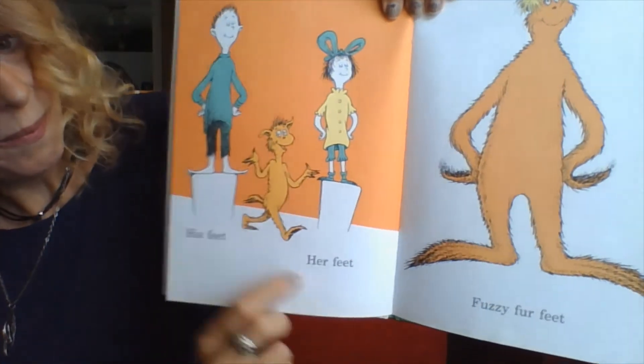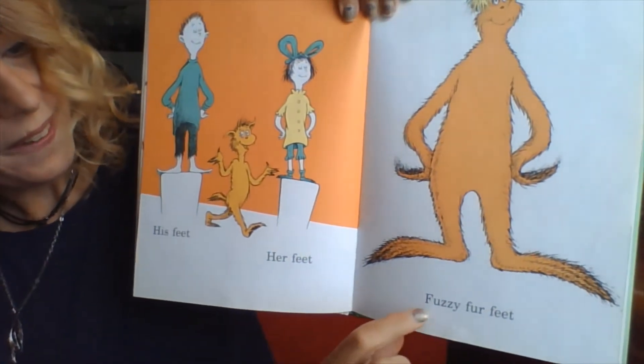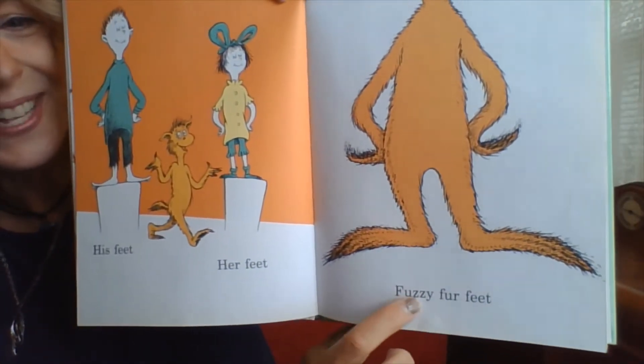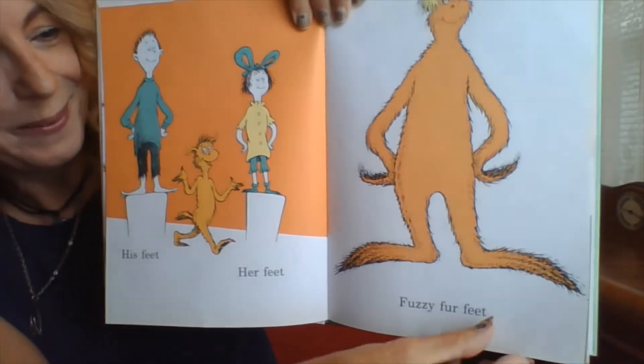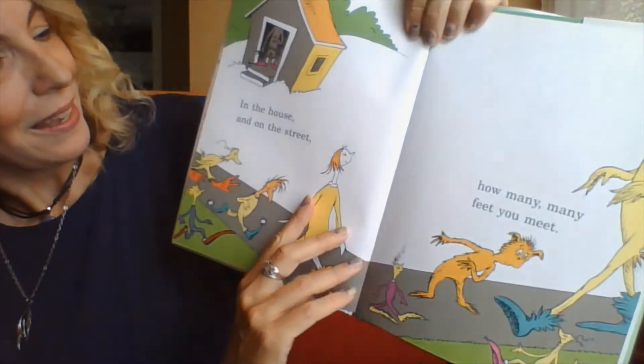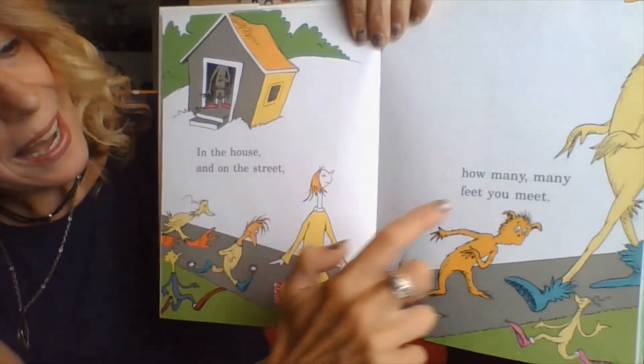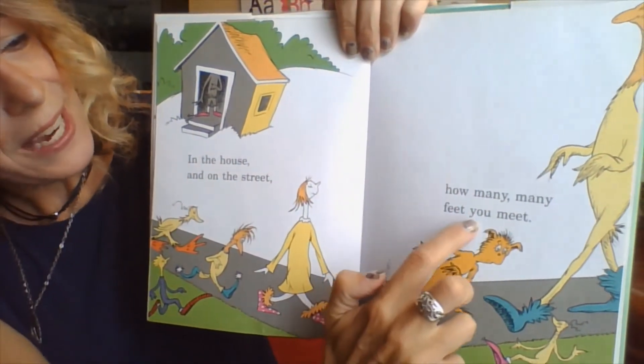His feet, her feet. Fuzzy fur feet. Look at all those F words we have there — fuzzy fur feet. In the house and on the street. How many, many feet you meet.